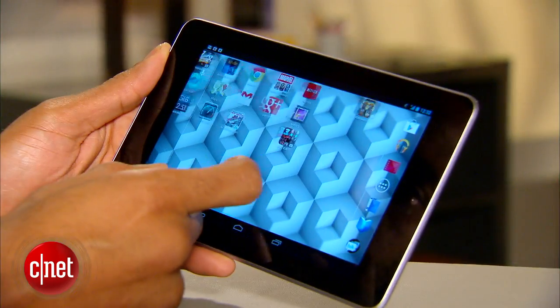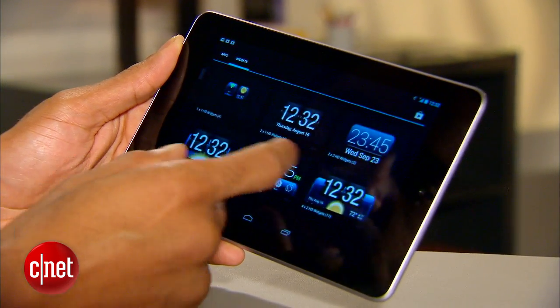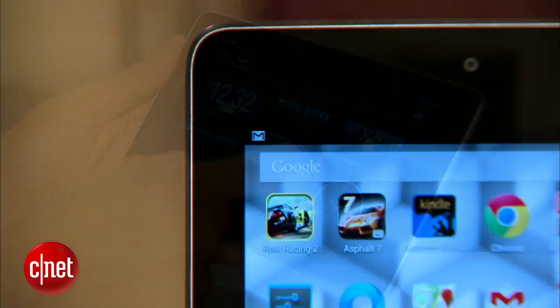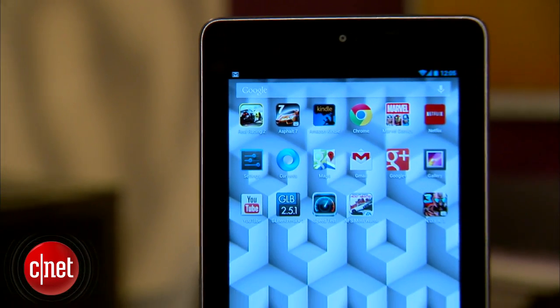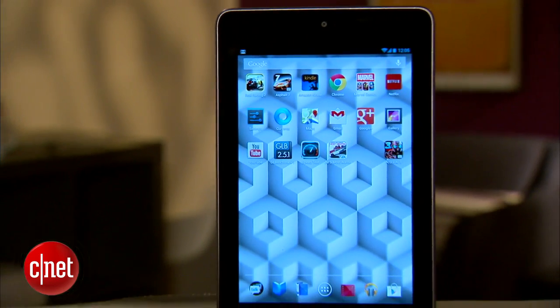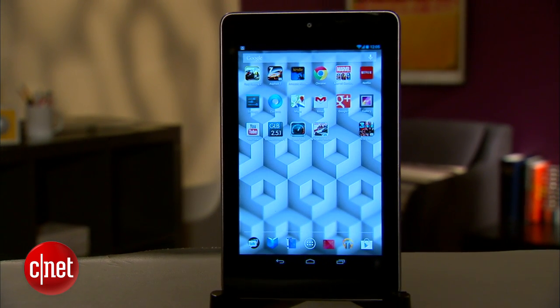The 8GB version of the Nexus 7 has been replaced by the 16GB version for $199. $249 gets you the 32GB version, and for $299 the 32GB version with HSPA Plus, seen here, can be yours.